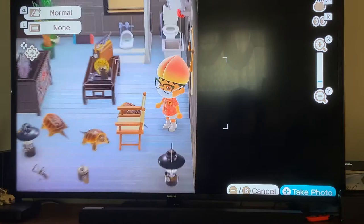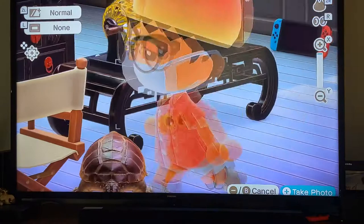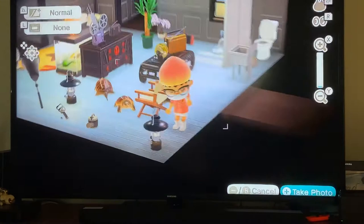I wanted to show the turtle's face — there, right there. If you look closely it's slowly moving, like bobbling its head. It's pretty cute. Let's zoom in — look how cute that is! Anyway, I have a bunch of stuff I don't need in here.